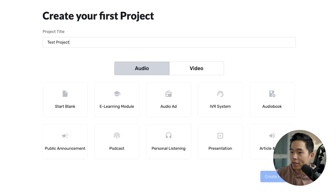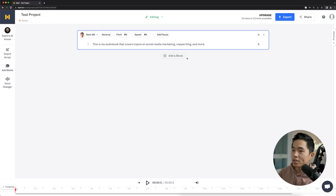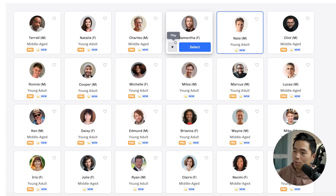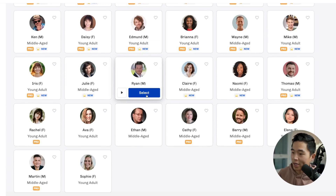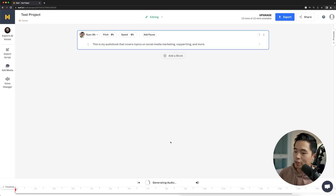We'll click plus here, name it test project. Let's say we want to create an audio book, and we'll click create project right here. Here we'll enter in some text. Now that we have that, we can actually choose who we want to say this. A lot of these require the pro plan, but we'll select someone that doesn't require that. Let's say we want to go with Ryan. We can change the pitch as well as the speed if we want. So that's going to generate the audio, and once that's done, let me click play — hopefully you guys can hear it. This is my audio book that covers topics on social media marketing, copywriting, and more. So it sounds pretty good.